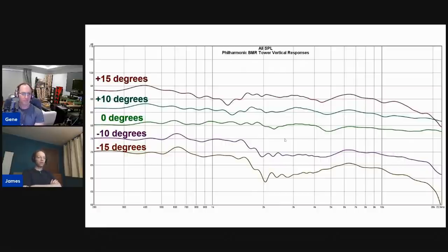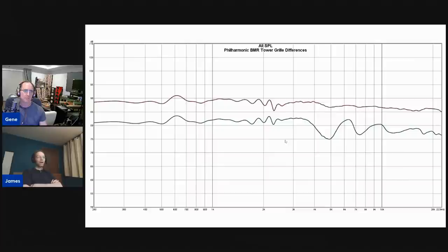The response does get chopped up a bit when you go up and down from the tweeter axis, but it's still not bad. With a standard mid-tweeter arrangement and low-order crossover slopes — like second or even first order — you can get some really massive nulls and crossover cancellation gaps. But this is still pretty good and will sound fine.